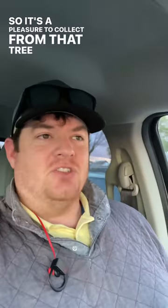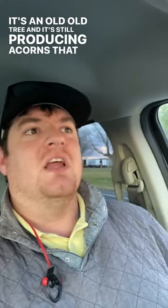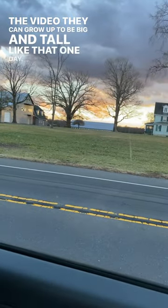It's a pleasure to collect from that tree because we're kind of growing on a piece of living history. That tree's been alive for probably a couple hundred years when you really think about it. It's an old, old tree and it's still producing acorns that we can grow on, and hopefully the little guys that you saw earlier in the video can grow up to be big and tall like that one day.